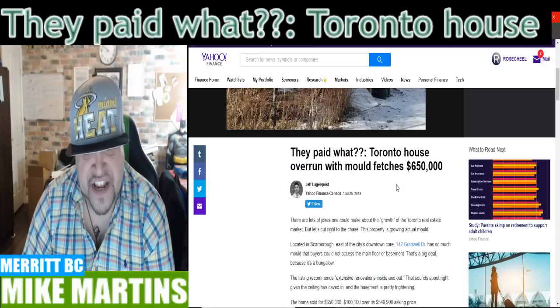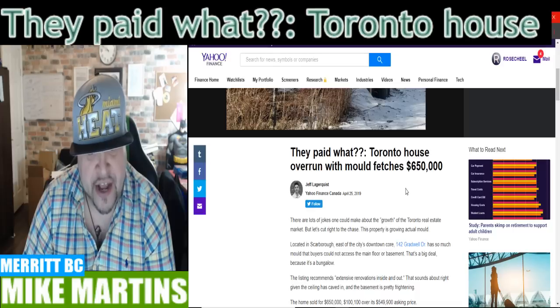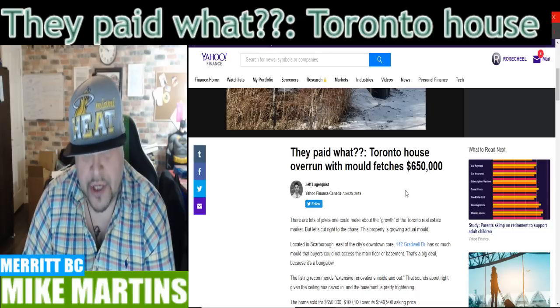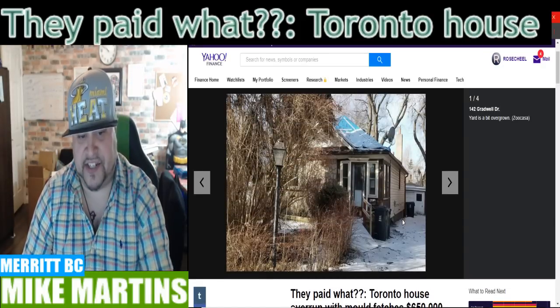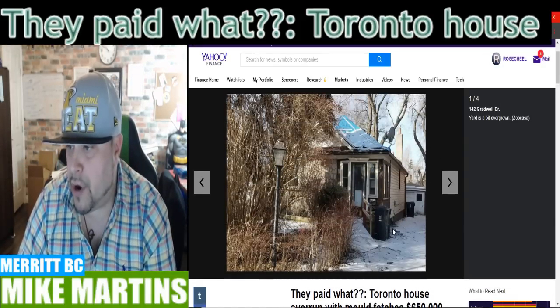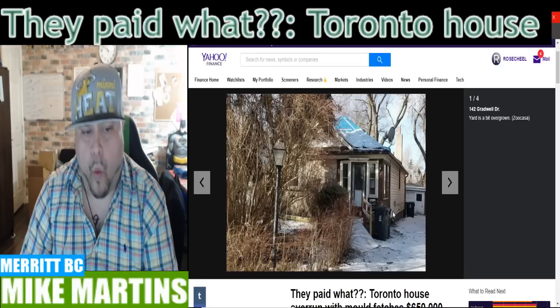$650 large. And where interest rates are sitting at right now, you're looking at a minimum $2,200 a month payment, and you're paying at least $6,000 a year in property tax for that.